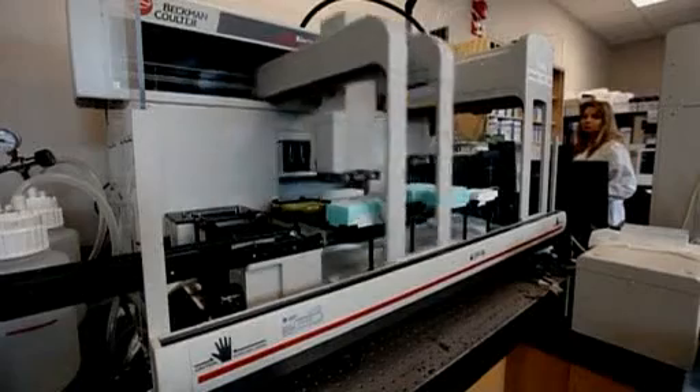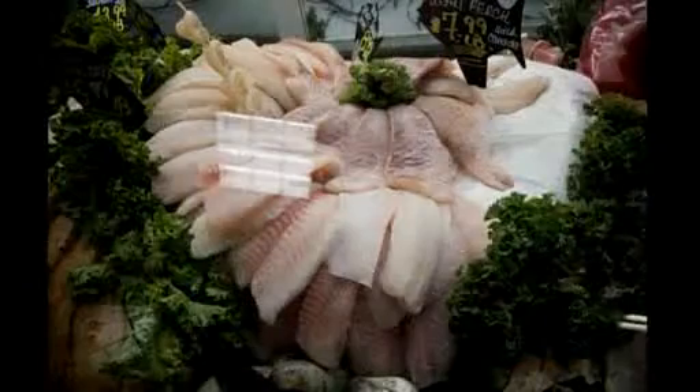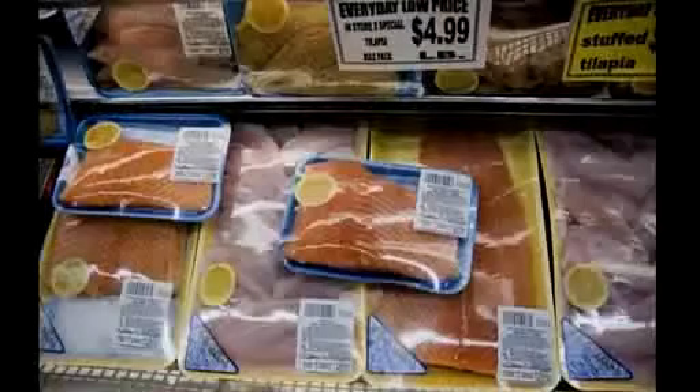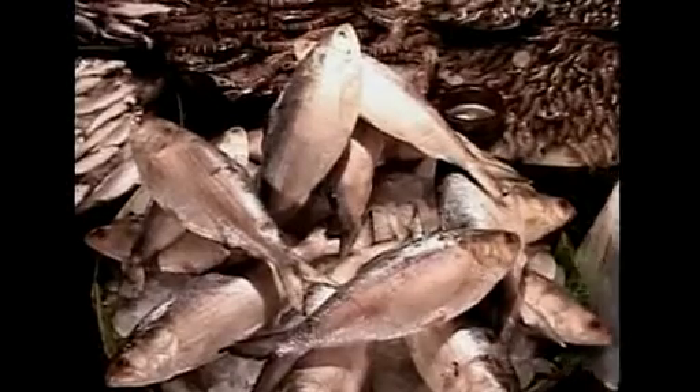According to the scientists, DNA barcoding has other important applications, especially in a world where food can travel through several time zones before arriving in a grocery store. Bob Hanner, assistant director of the project, says that cross-border contamination is a growing problem. He uses the fish industry as an example.